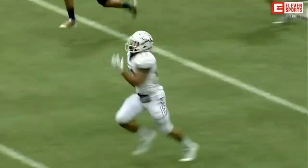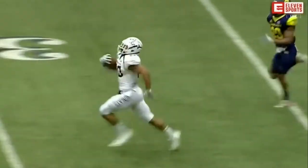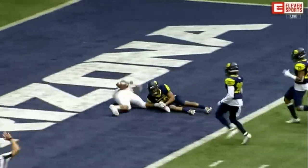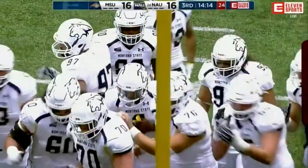What a job from Khalil Dorsey running this all the way down. You'll see Dorsey, number 29, come into your screen. What a valiant effort by him to stop Nick Lesane right at the goal line.